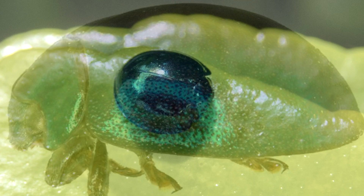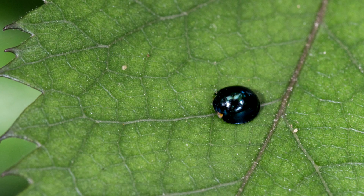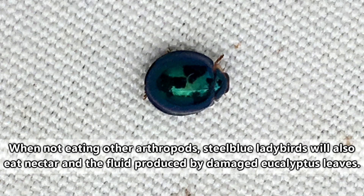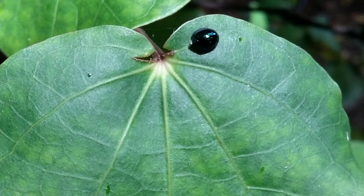Steel blue ladybirds also eat mites, such as citrus red mites, which damage leaves and may cause them to be dropped. So steel blue ladybirds can be really beneficial, especially for crop plants. However, they can also eat species that are good to have around, and in environments where steel blue ladybirds are introduced, this could mean native species now face a predator that they haven't evolved to encounter.